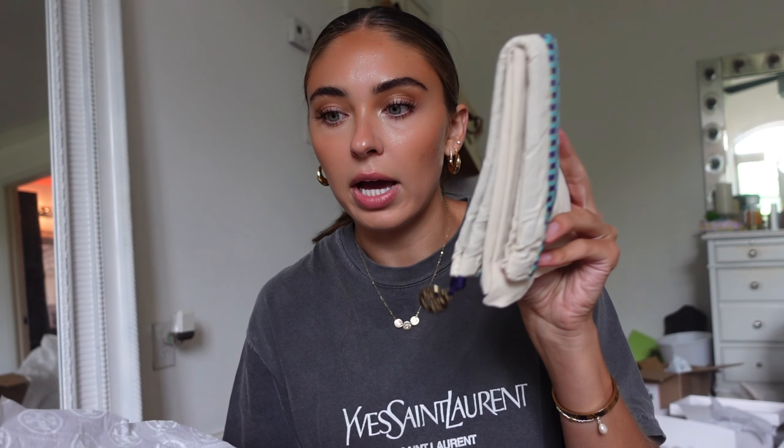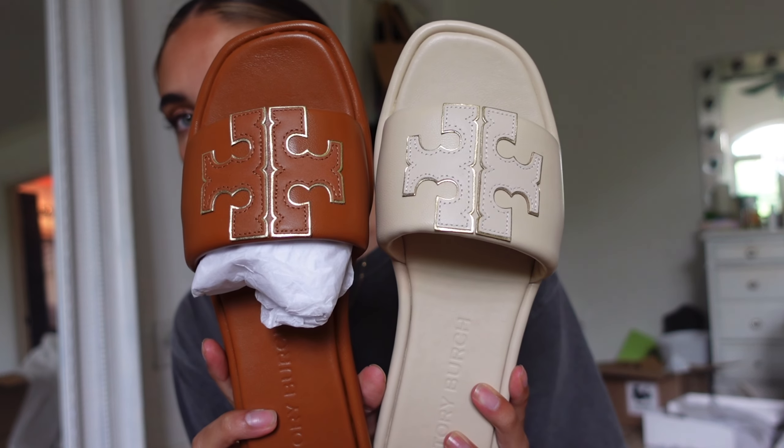Moving on to Nordstrom — first I picked up the Tory Burch shoes I showed you earlier, but also in another color. I'll show you both: they're a brown leather and a cream off-white color. I picked up both because I didn't know which I'd wear more. I think I'll keep the cream because it's more versatile, and I don't wear brown shoes that much. If you've never ordered from Tory Burch, they have really nice packaging — each pair of shoes comes with a little dust bag.